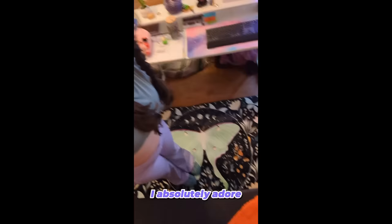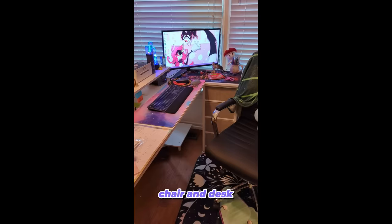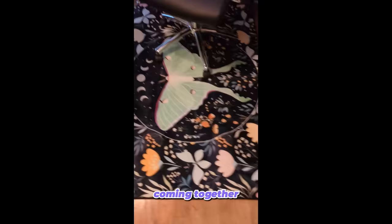My feet are gonna be so happy. I absolutely adore Luna Moth, so when I came across this I was like, I need that for my feet. And now it's going to be at my feet. My floor, chair, and desk. I'm just so pleased with how everything is coming together in here.